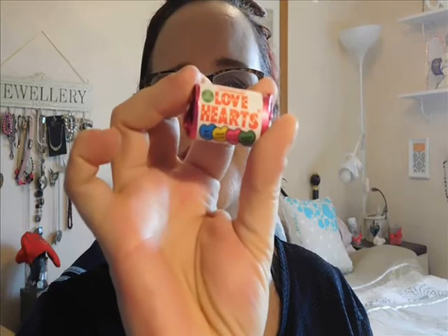Little love hearts! How sweet. I think we got these in the box once before. It's nice to get little tiny things like that, isn't it?